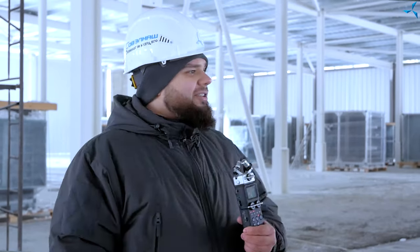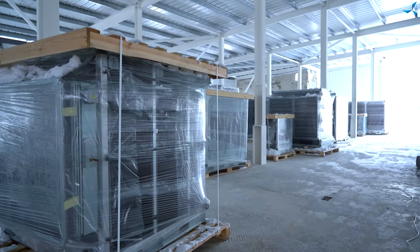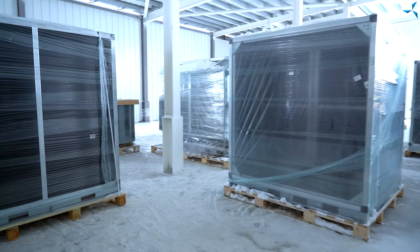A lot of work has been finished by today. And as I am speaking to you, our cameraman will show you what has changed and what it looks like now. Right behind me you can see a lot of equipment which was delivered here before, and we have already shown it to you.